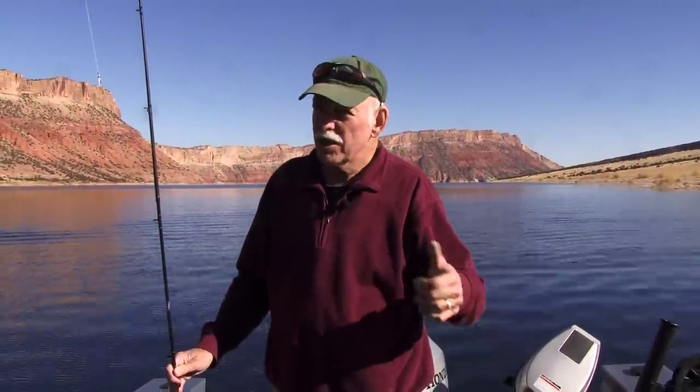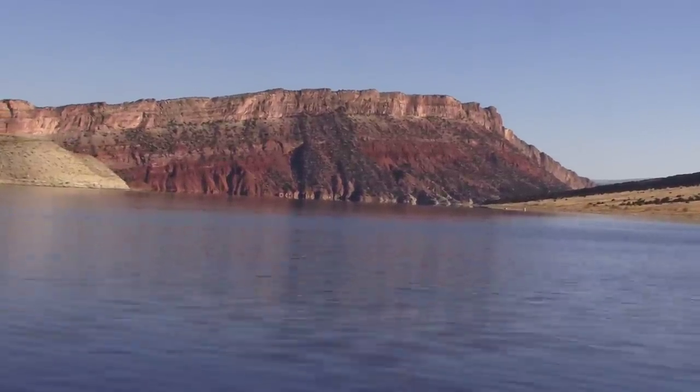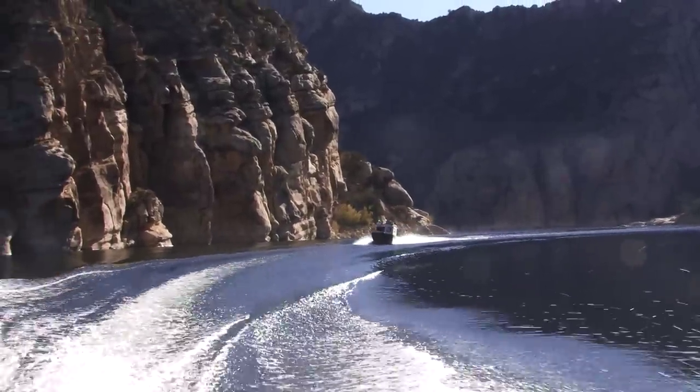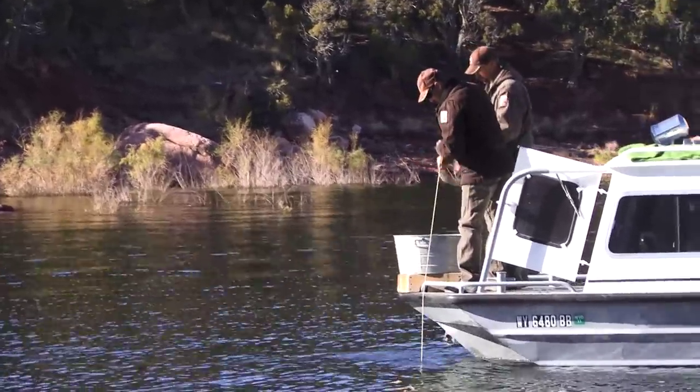I'm Rhys Stein at your leisure at Flaming Gorge Reservoir, where the wildlife guys are conducting a battle against an alien invader that threatens to take over this popular trout lake. Above the surface, everything appears peaceful and calm on a gorgeous fall day at Flaming Gorge Reservoir. But dip deep down and you'll find trouble.